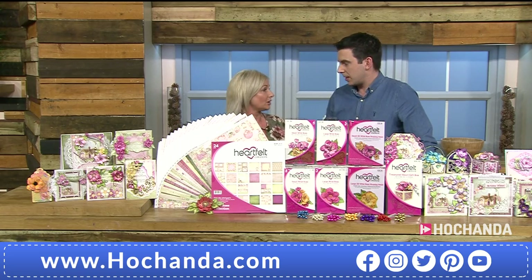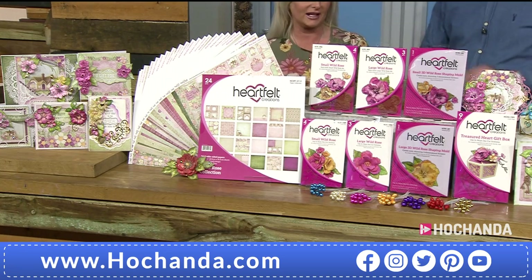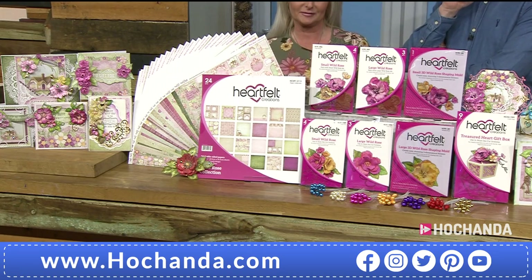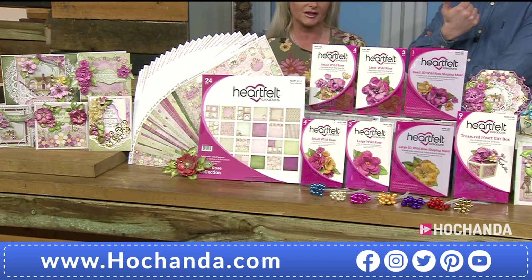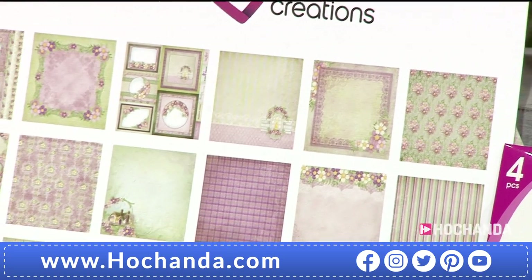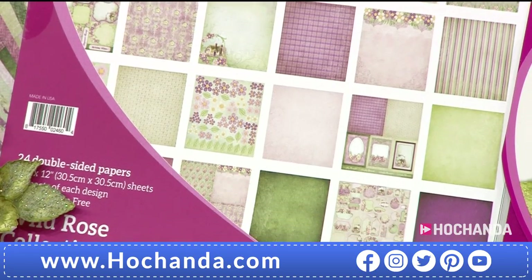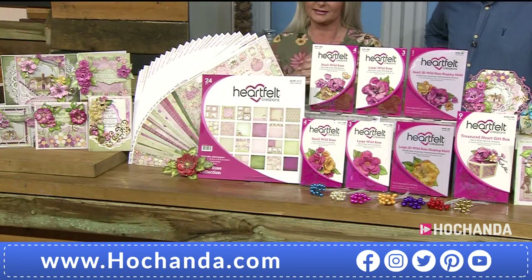Everything will be dispatched on the 10th of March because it's coming from the US — it is Heartfelt Creations. So let's get right in with the nitty gritty. Everything is brand new — this is the first time you would have seen the whole full collection. Three flexible payments of £43.30, or a one-off payment of £129.91. That's why we put it on flexi.